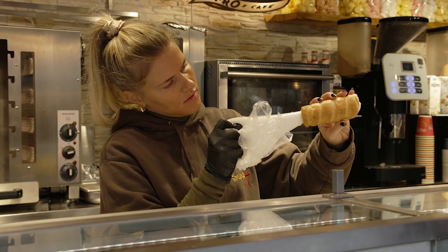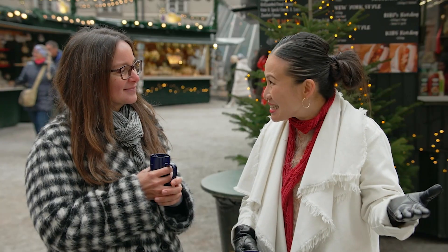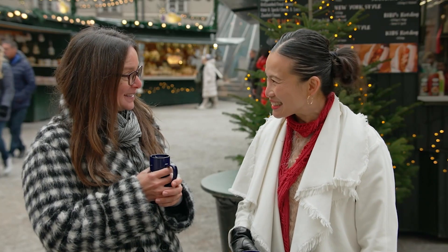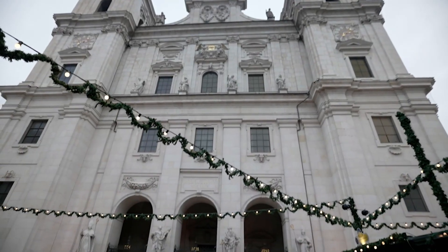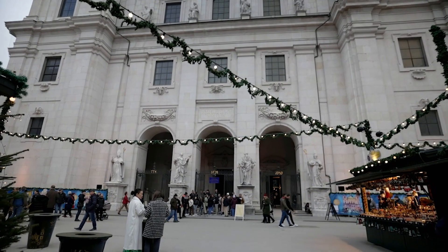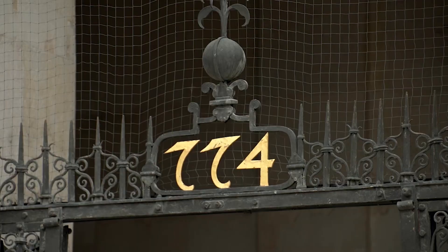I've realized that the markets aren't just about the markets — it's also about the magnificent settings. Absolutely! You're standing in front of a beautiful baroque pearl. This church has been built in 774. I can't get my head around that — 774!